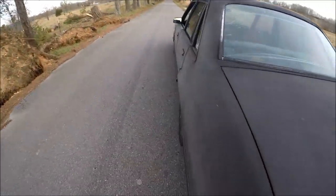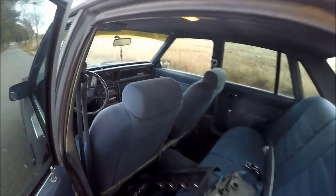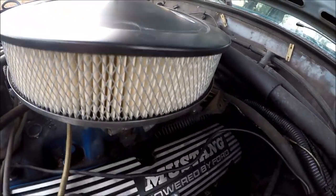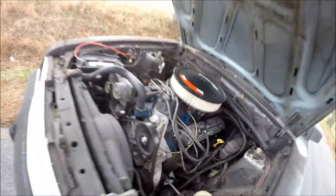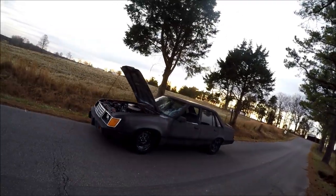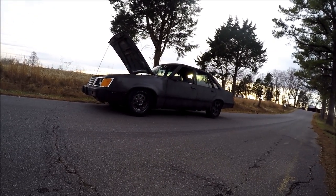Ford already had a fast street car in the Mustang, so for the public and police they decided to ditch the four-barrel carb option that the race car had and went with a central fuel injection option instead. They also dropped the T5 Mustang five-speed and put in a four-speed auto, which actually resulted in a 0-60 of nine seconds compared to the original race car's seven seconds, and a quarter mile of 16.5.